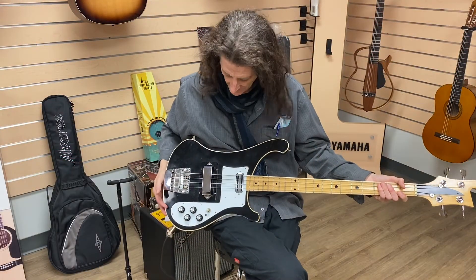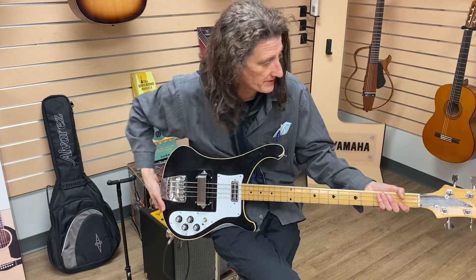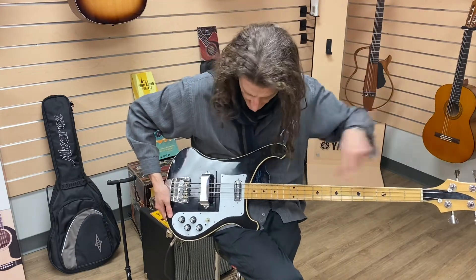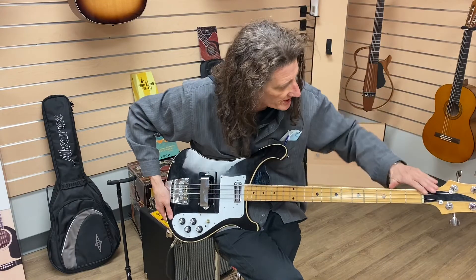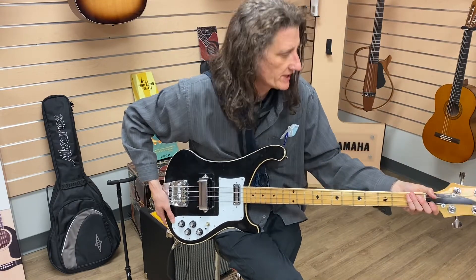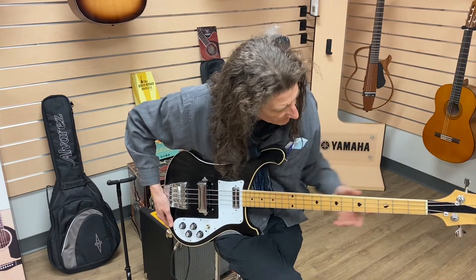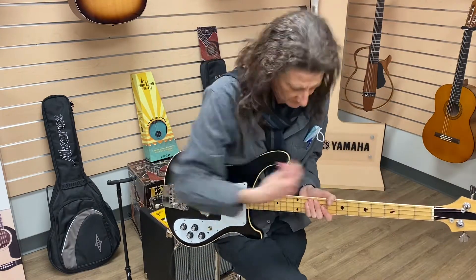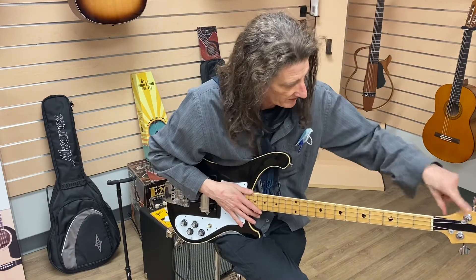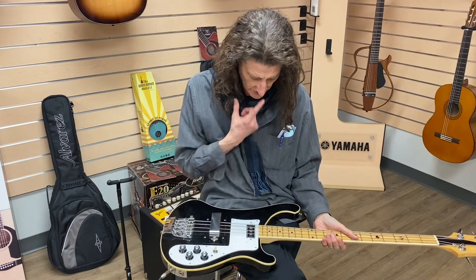Today what we have here is a late 70s Northern Rickenbacker copy. Normally this would have been white to match, but that's been switched out as many younger players would do to make it look more like a Ricky. This also has Schaller tuners on it. This is a result of a younger person playing it really aggressively and popping it right out of the nut, which was a common issue on these.